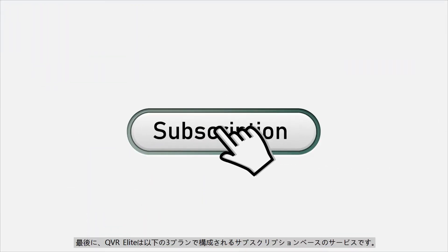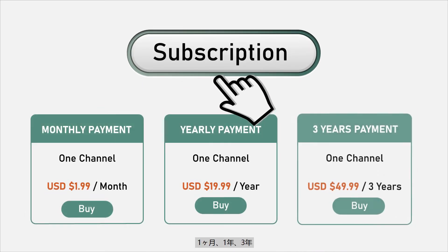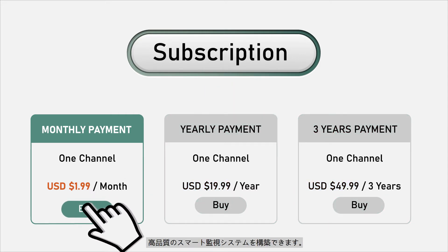Lastly, QVR Elite is a subscription-based service with three plans: one month, one year, and three years. Starting from just US$199 per channel, you can build a high-quality smart surveillance system.